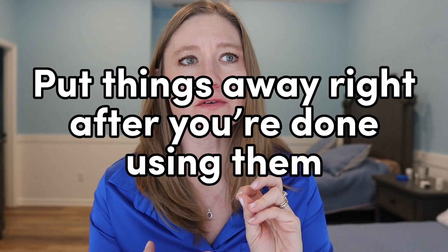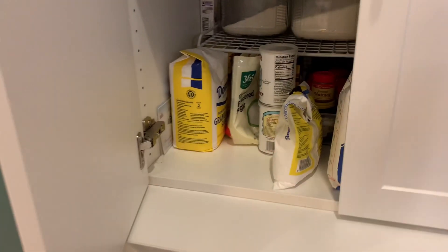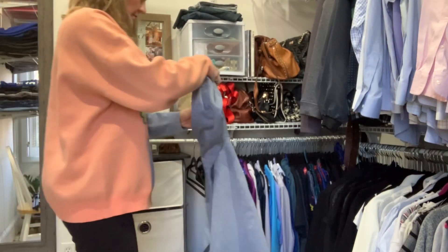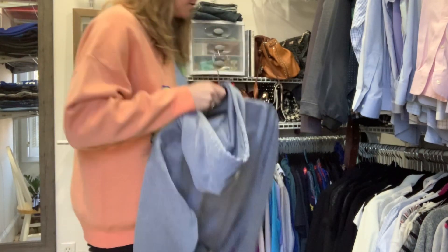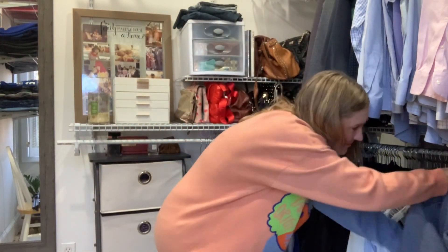My next secret is to put things away right after you're done using them. It's something you need to consciously think about. When cooking, put an ingredient away as soon as you're done with it. If you're reading a book, put it away when you're done. Taking off a sweater? Hang it up right away. Being mindful about immediately putting things away prevents clutter from continually building up and will dramatically improve the tidiness of your home.